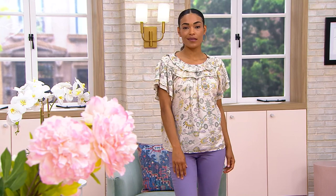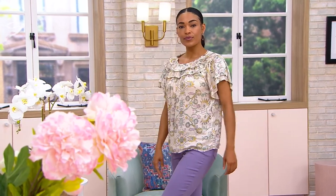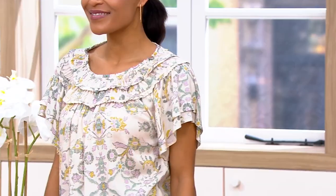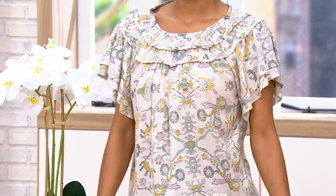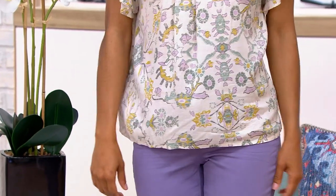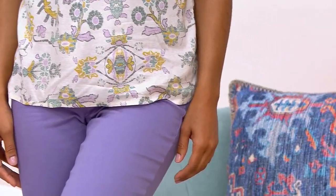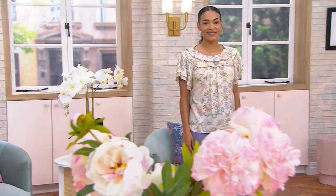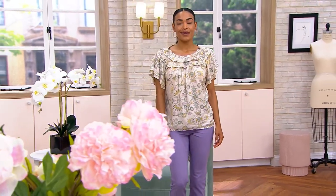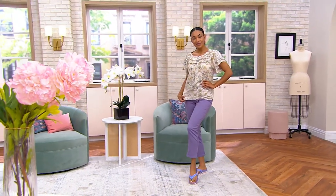I usually think the boho look is almost more of a youthful style, but not with this top. This really makes it easy to try out that trend without being like a whole boho dress head to toe. I love all the different colors. Ashley has it on in the Green Mosaic with that purple denim from Lori Felt — that looks adorable — but the Blue Mosaic would look great too.